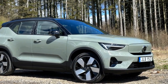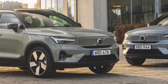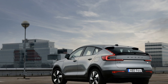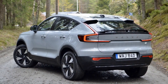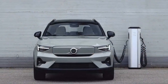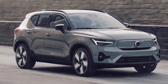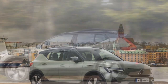Battery and Range: the C40 Recharge features a high-capacity battery pack offering an estimated range of over 200 miles on a single charge, making it a practical choice for daily driving. Charging: charging is convenient thanks to fast charging capability, allowing the battery to reach 80% capacity in around 40 minutes at a compatible fast charging station, enabling quick top-ups during longer journeys. Driving Modes: the C40 Recharge typically offers multiple driving modes — including Eco, Comfort, and Dynamic — allowing the driver to optimize performance and efficiency according to their preferences.